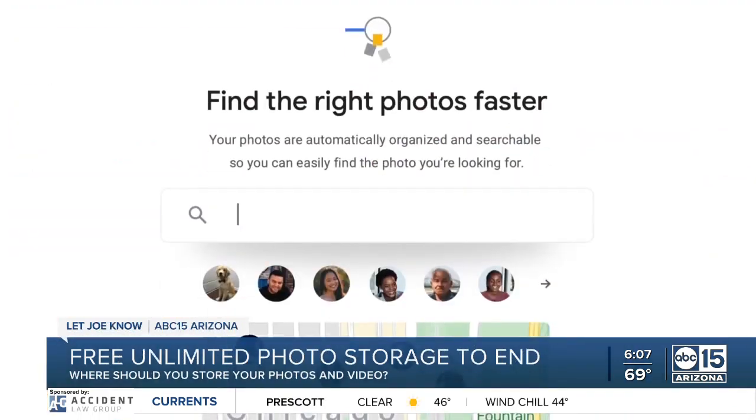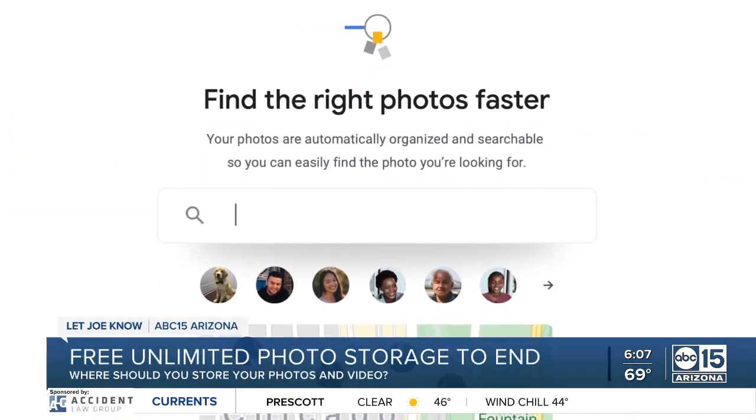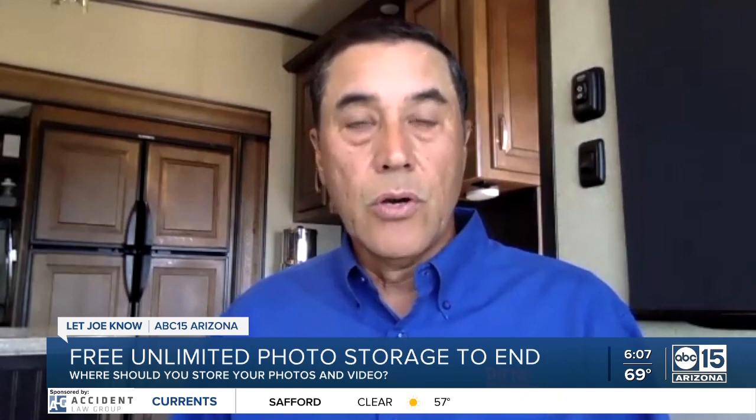Free, unlimited storage space, even the ability to categorize what you upload. Let's say you were on water — a river, an ocean — you can actually just type that in and Google Photos will just show you all those in chronological order.